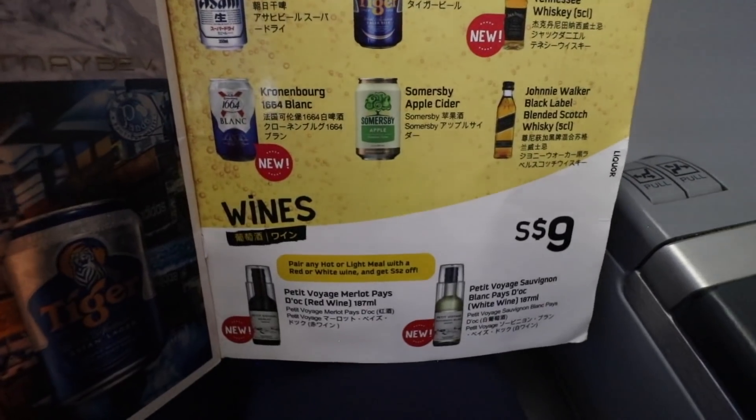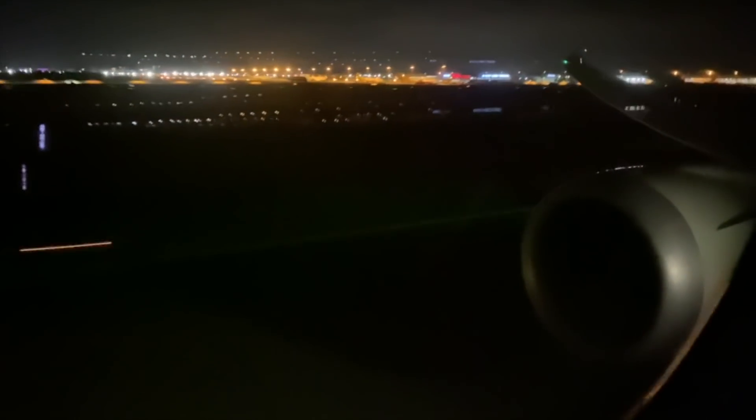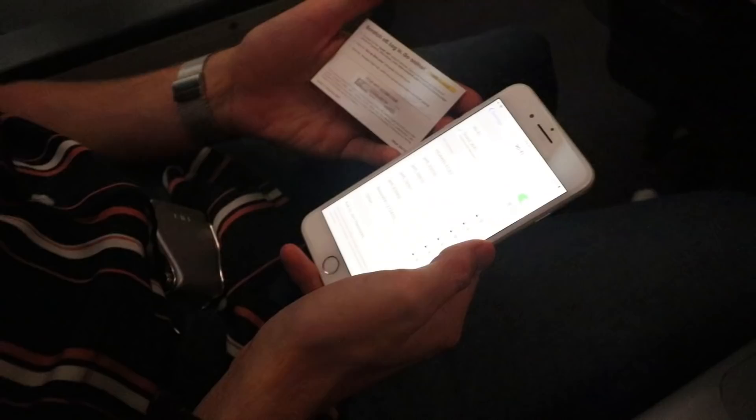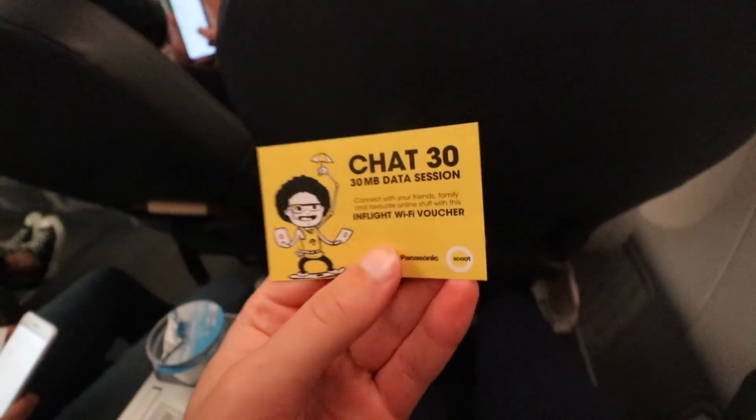And finally the liquor options. We just took off — Oscar is connected to Wi-Fi. Scoot offers free Wi-Fi in Scoot Plus nowadays: 30 megabytes, which is great. The seats in front are reclined but even so there's plenty of room to work on a laptop. Combined with Wi-Fi and power ports, this is a good place to get some work done.